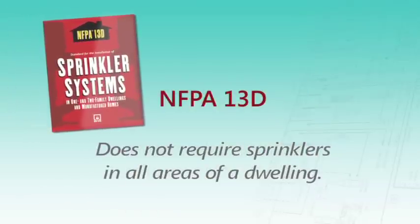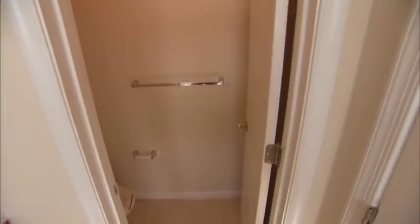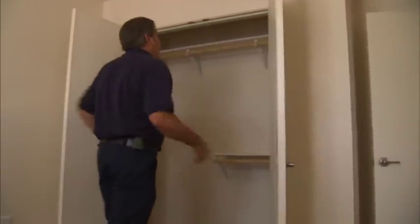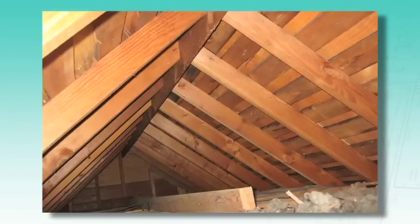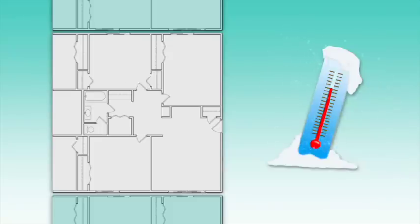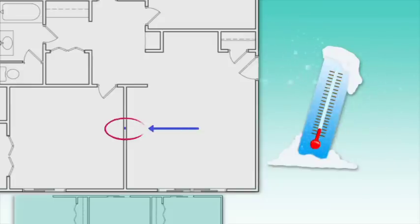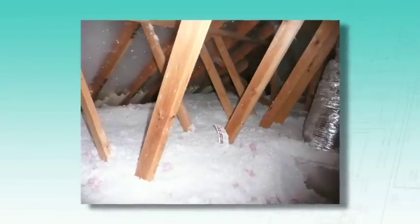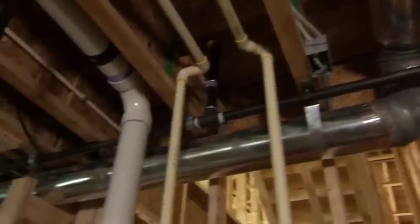Because NFPA 13D focuses on life safety, the standard does not require sprinklers in all areas of a dwelling. Sprinklers may be omitted from small bathrooms and closets, and are not required in garages, open attached porches, or attics not used for living space, though some jurisdictions do require them in those areas. NFPA 13D includes options to ensure freeze protection—such as installing sprinkler piping in interior walls, avoiding unheated attics, using insulation, or installing dry pipe systems that keep water out of sprinkler pipes until a sprinkler activates.